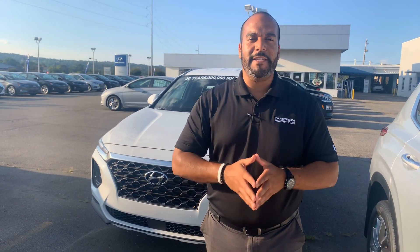Hello there, my name is Citron from Tamron Hyundai in Hoover, Alabama. Thank you so much for inquiring about one of our beautiful Hyundai Santa Fe's. Definitely one of the more popular vehicles here on our lot.